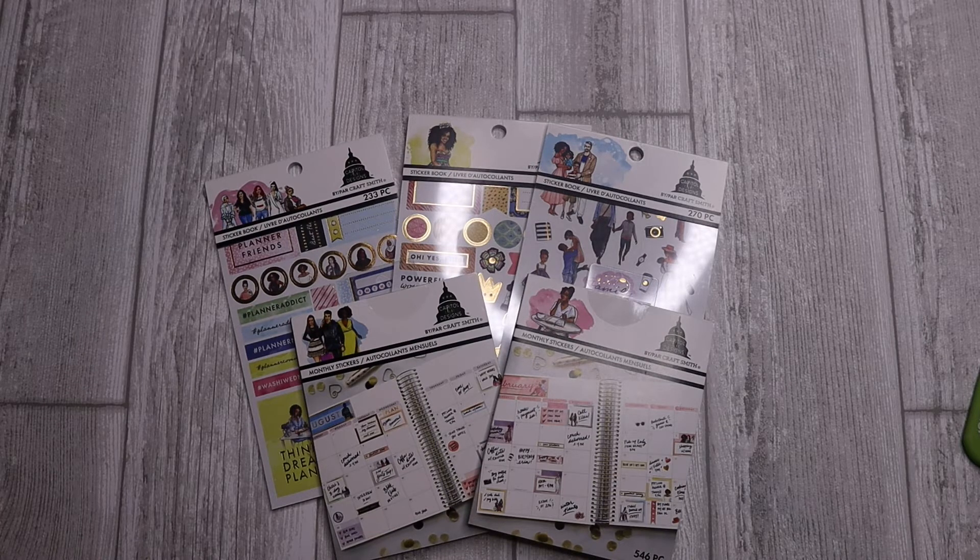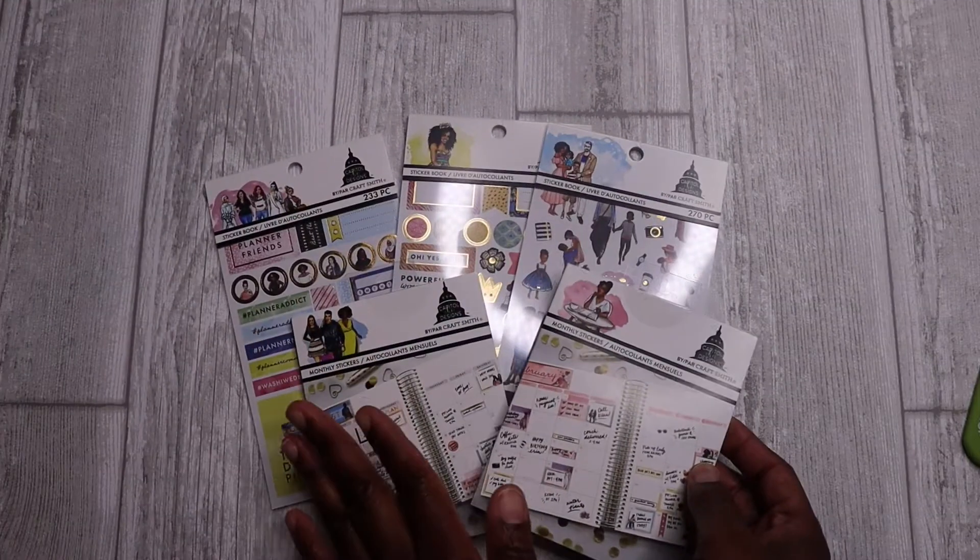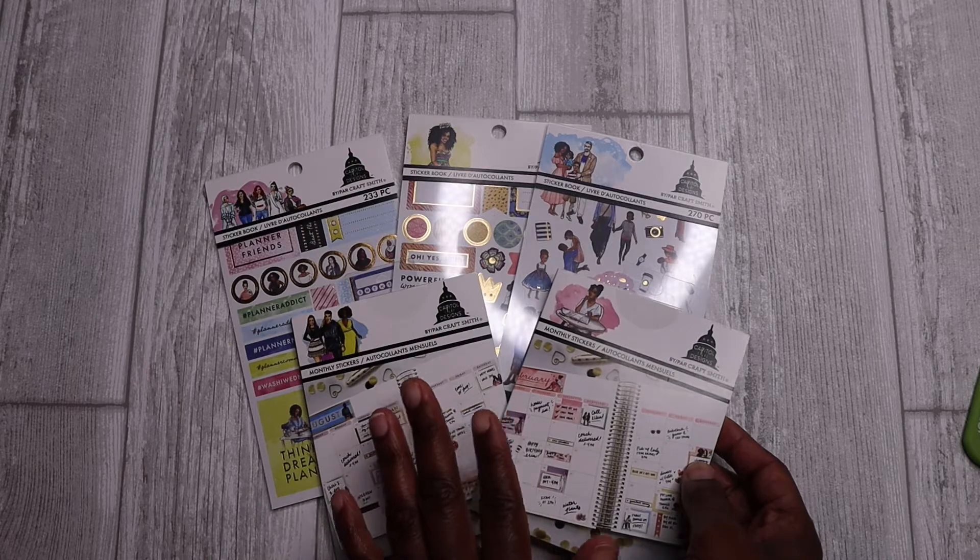So if you're interested in expanding your sticker collection and you're also interested in supporting Black business owners, this is definitely a company worth looking into. It's conveniently found in your local Michaels stores. So let's open up some of these sticker books and see what's inside — I'm actually looking at them for the first time.